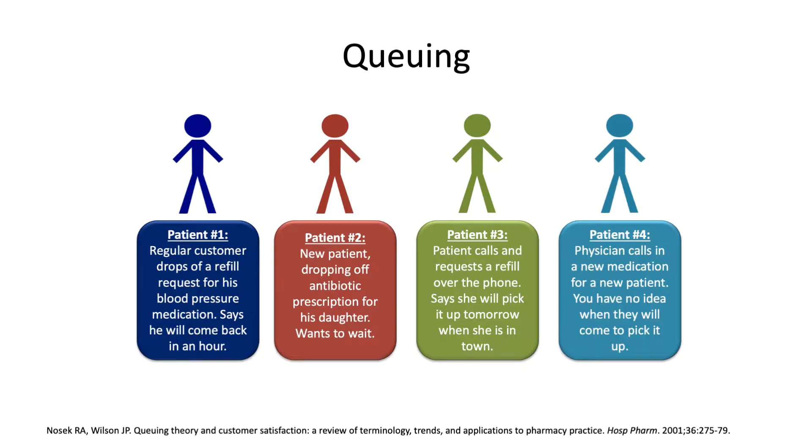Let's walk through an example with four patients. Patient one is a regular customer who drops off a refill for his blood pressure medication and says he'll come back in an hour. Patient two is a brand new patient with an antibiotic prescription for his daughter and wants to wait. Patient three calls in and requests a refill over the phone and says she'll pick it up tomorrow. Patient four is a physician calling in a new medication for a new patient — you have no idea when that patient is coming to pick it up.